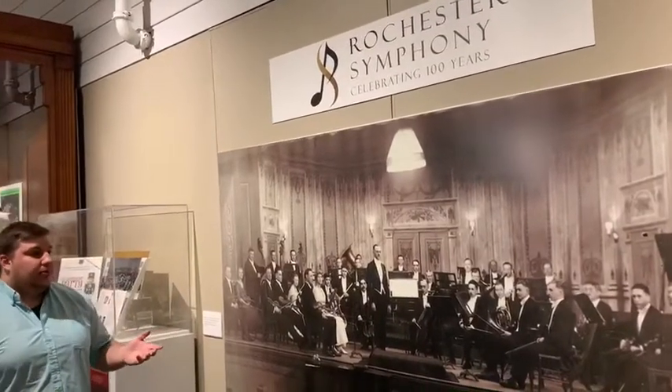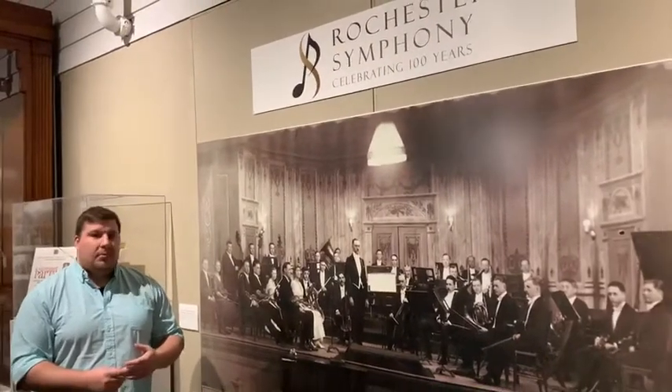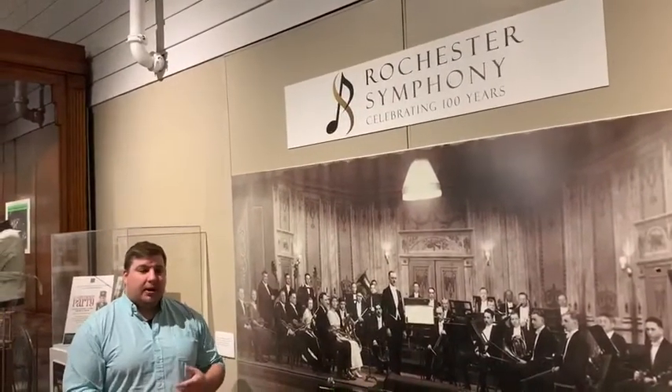Eventually Harold Cook would be known as the Music Man of Rochester — he won that award later on in his life — and the symphony still gives him a lot of credit for helping get them started.